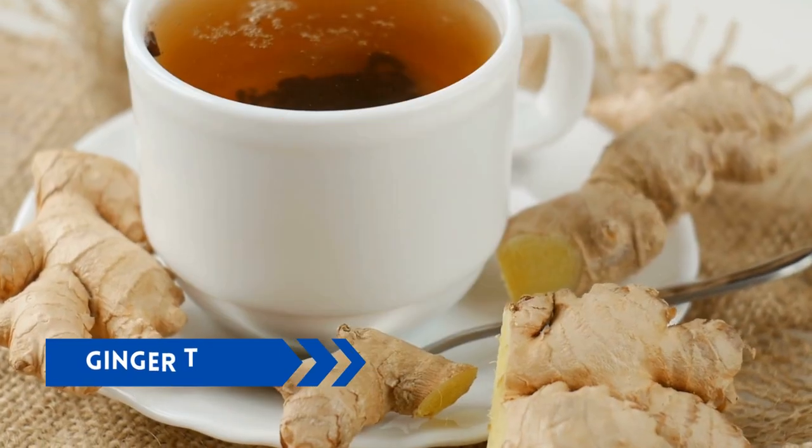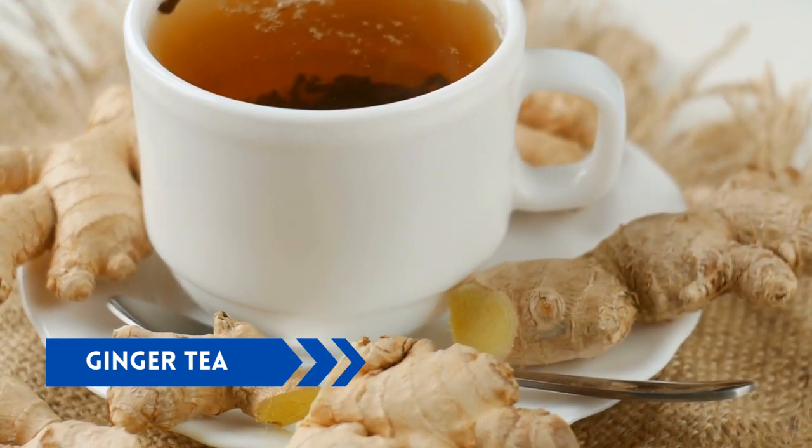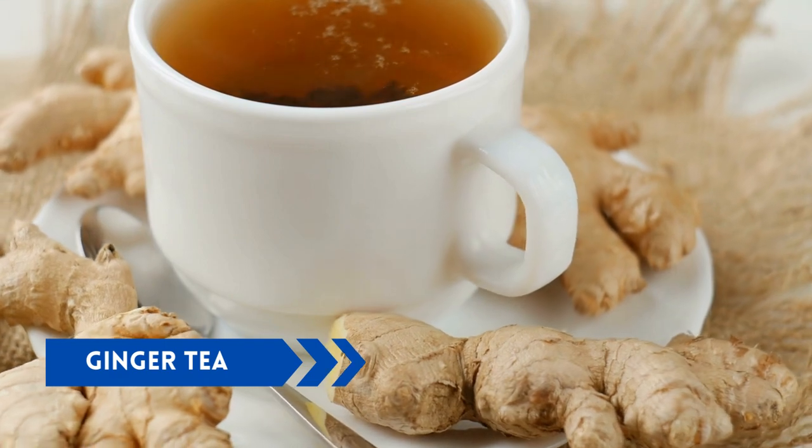Ginger tea. Ginger tea is a spicy tea that has been shown to improve insulin sensitivity and reduce blood sugar levels. It contains gingerols and shogaols, compounds that can help improve glucose metabolism and reduce inflammation.